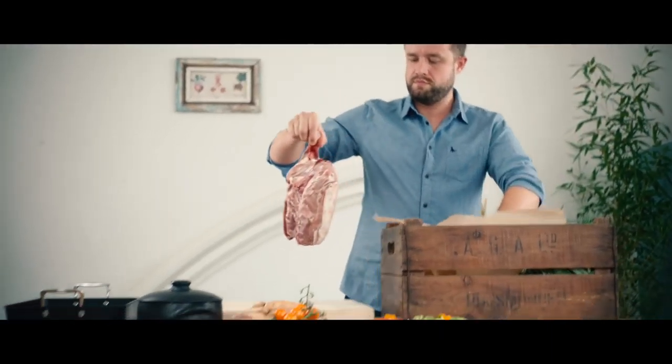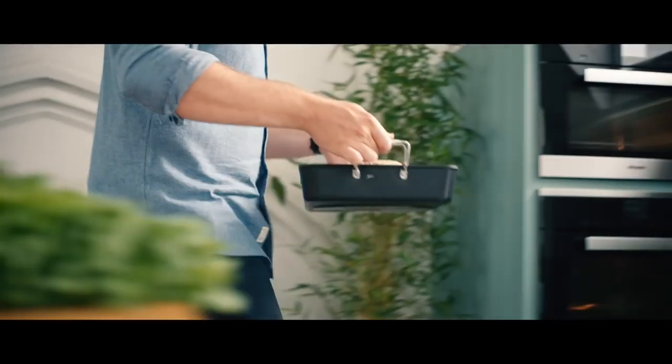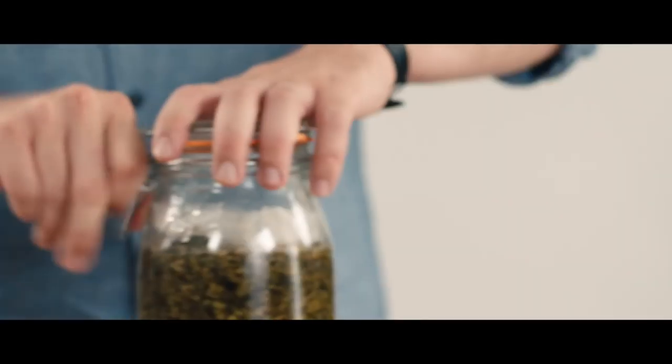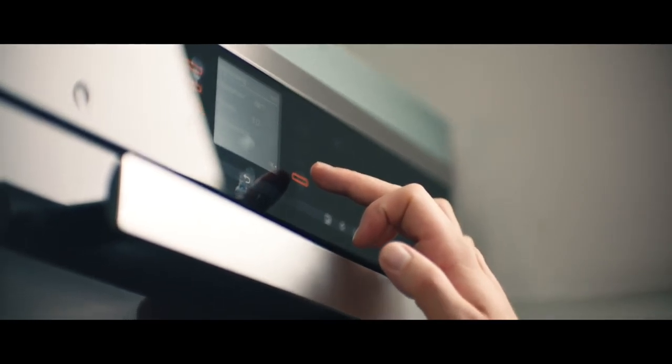Today I'm going to cook some Jacob sheep. It's just been aged a little bit and we're going to braise it really simply with a little bit of stock, and serve it with some heritage tomatoes and some pickled wild garlic, cooking in appliances that are controllable to within one degree.